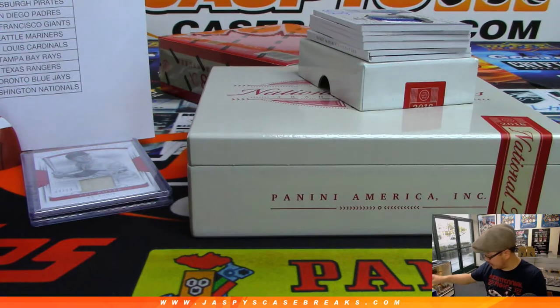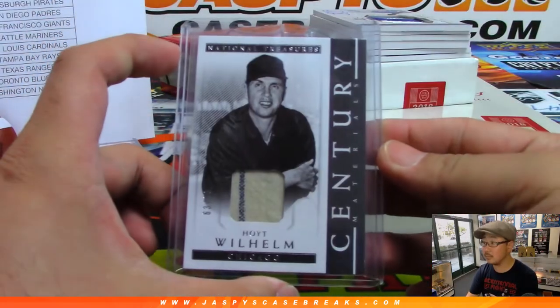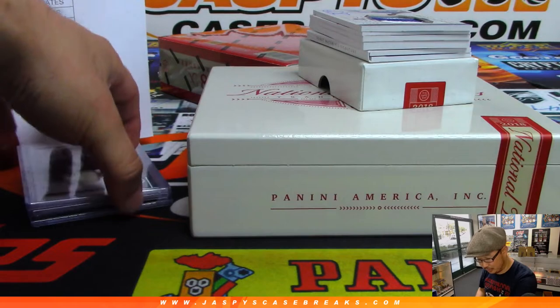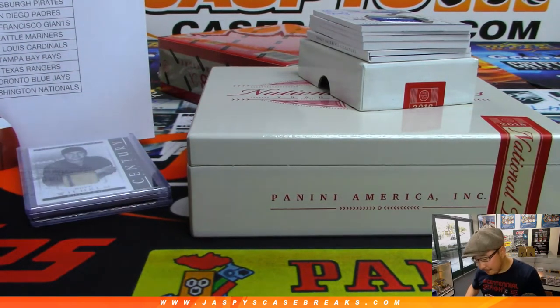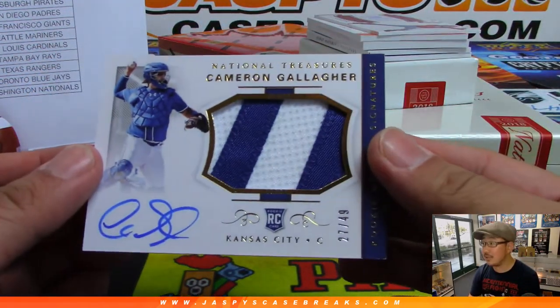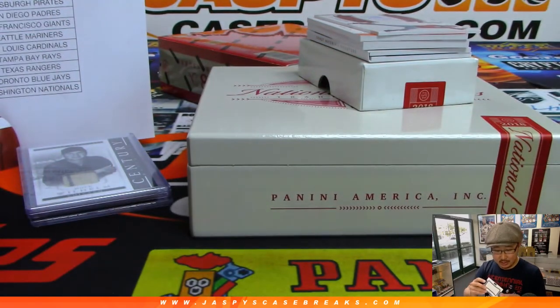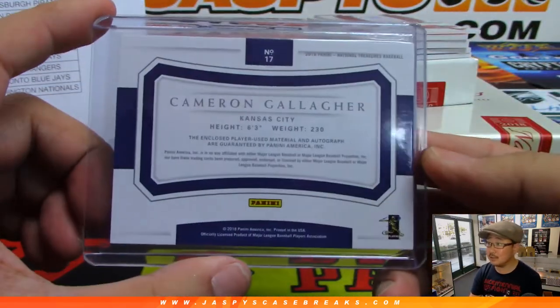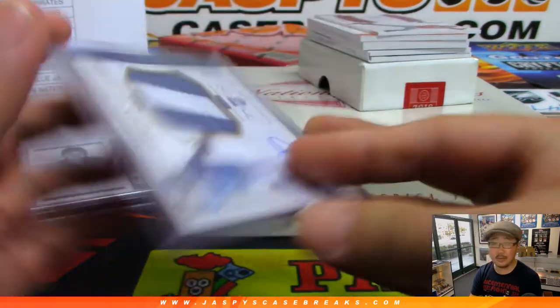Always love to see game use material, especially for the old school guys. 27 out of 49 Rookie Material Signatures — Cameron Gallagher, goes to Tim with the Royals. Tim, is this future Salvador Perez here? Maybe. On the board, Tim.